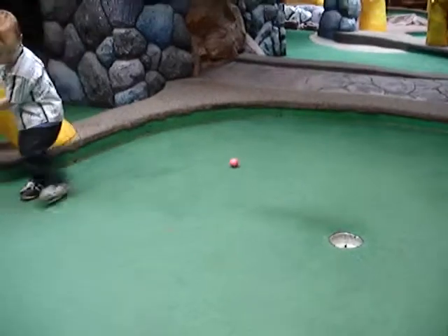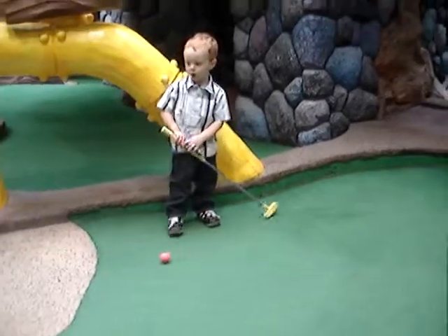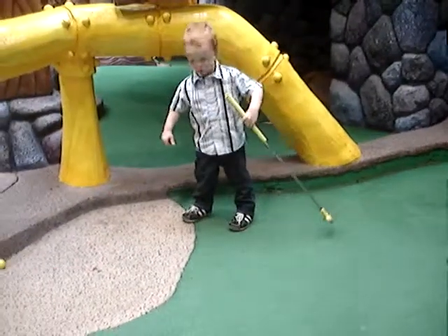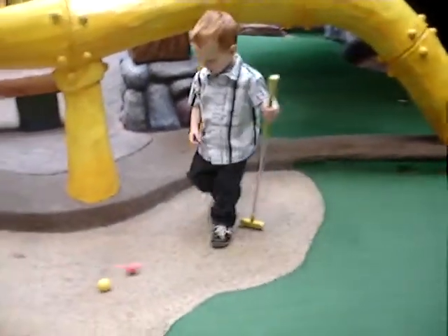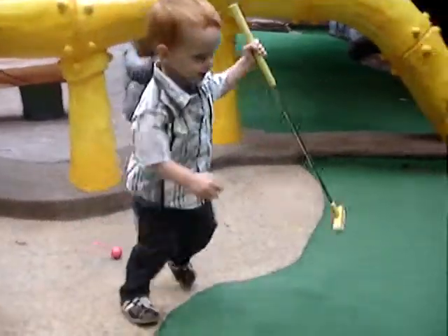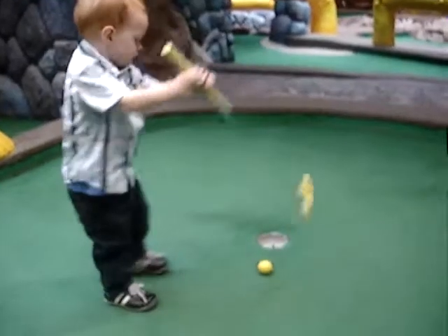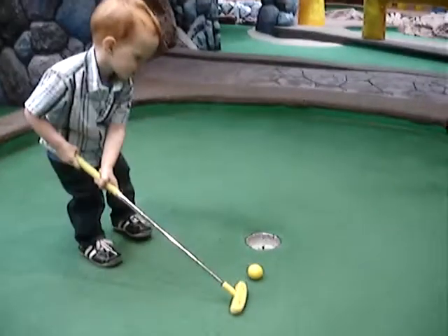Oh, here comes mummy shot — and Cayman, he's distracted. We're in the sand, both of us. That's an interesting technique to get it out of the bunker there, but it's been very effective because he's got a simple tap in.